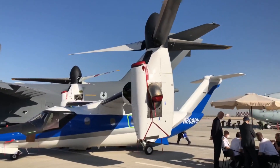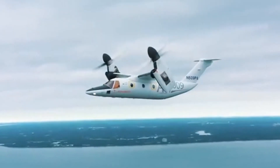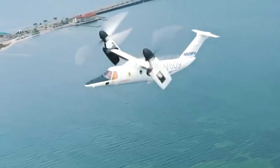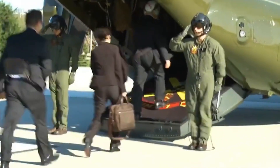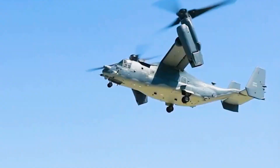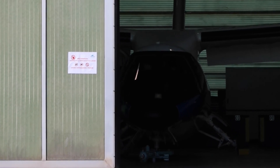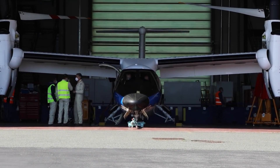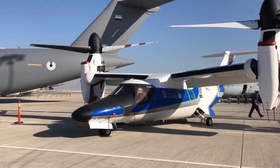The AW609 isn't just another aircraft on the market. It's the world's first civilian tiltrotor aircraft certified for commercial use. Think of it as the private sector's answer to the military V-22 Osprey, but with all the luxury appointments you'd expect from a high-end private aircraft. What's even more fascinating is that this aircraft has been 25 years in development, with engineers solving countless technical challenges to make this revolutionary concept a reality.